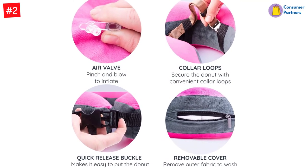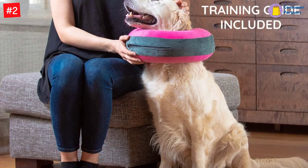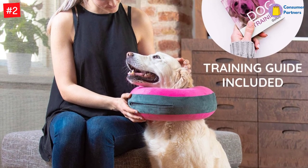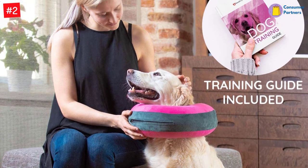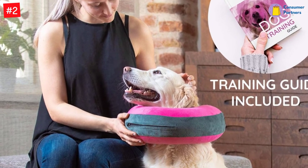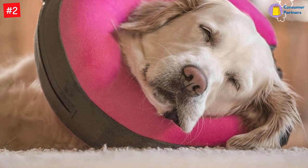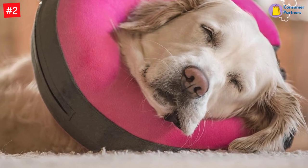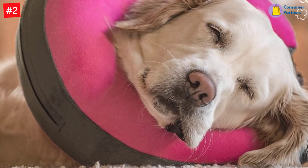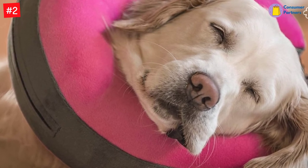It keeps them comfortable when recovering from injuries and other stresses. This item has a donut style that provides a lightweight and soft service. Furthermore, the cozy fleece material is super comfortable for snug use. The structure lets dogs eat, drink, sleep, and play normally without blocking their peripheral vision. You can insert the current pet's collar through the inside loops and adjust the strap easily. It has a quick-release buckle for added security for large, small, or medium pets. This item has four sizes to accommodate different pet girth dimensions.